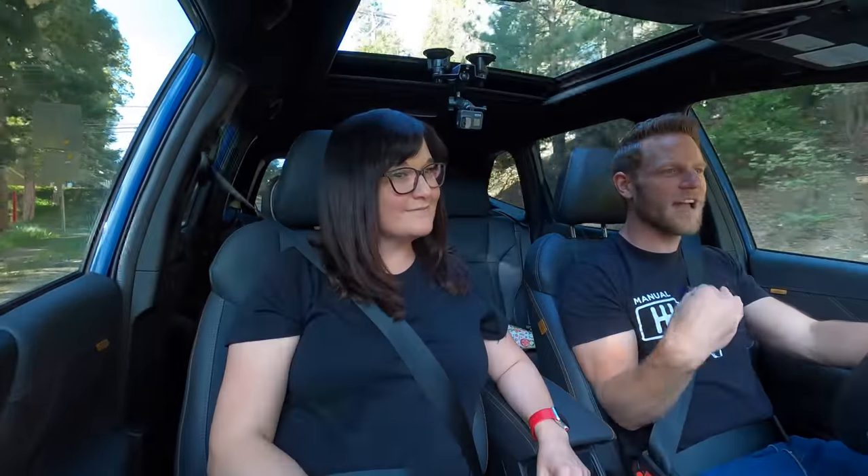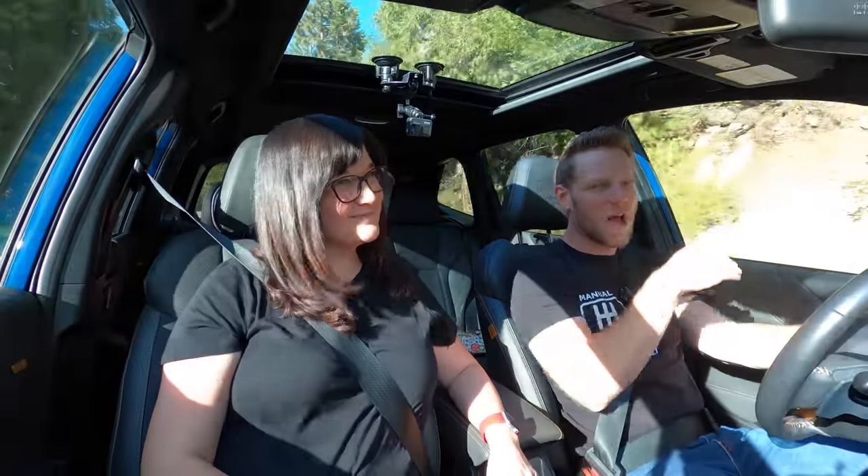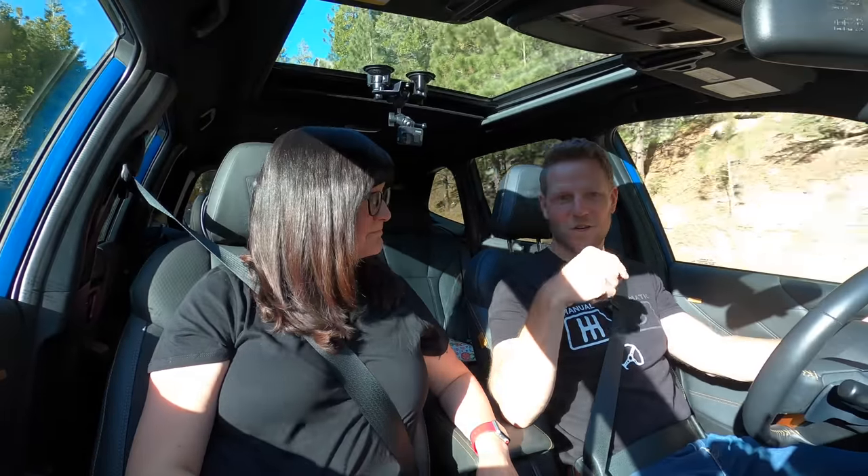Subaru calls the Forester a compact SUV. To my eyes it looks like a very tall wagon, but whatever you call it, it's Subaru's best-selling vehicle. And the Wilderness trim that we're driving here is the most off-road capable version of it.